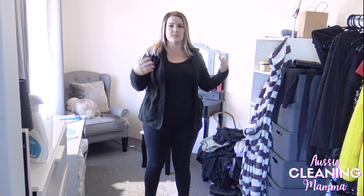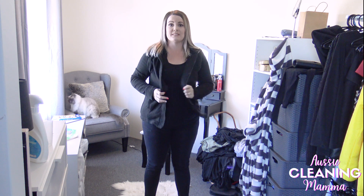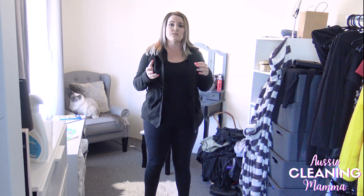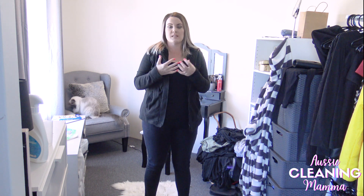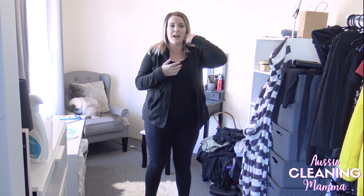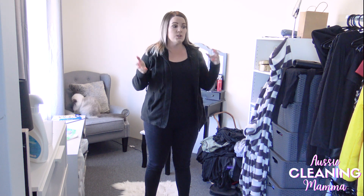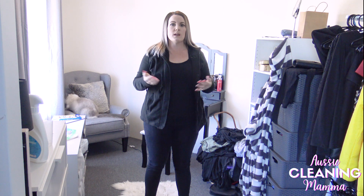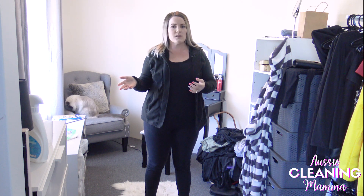I feel anxious and overwhelmed when my house has too much stuff in it, and I've noticed it definitely contributes to my anxiety and how I feel towards the house in general, and how it affects me when it comes to cleaning. This is going to be a part one process that you're watching today — my declutter before we install our new wardrobe, which is about a month away.